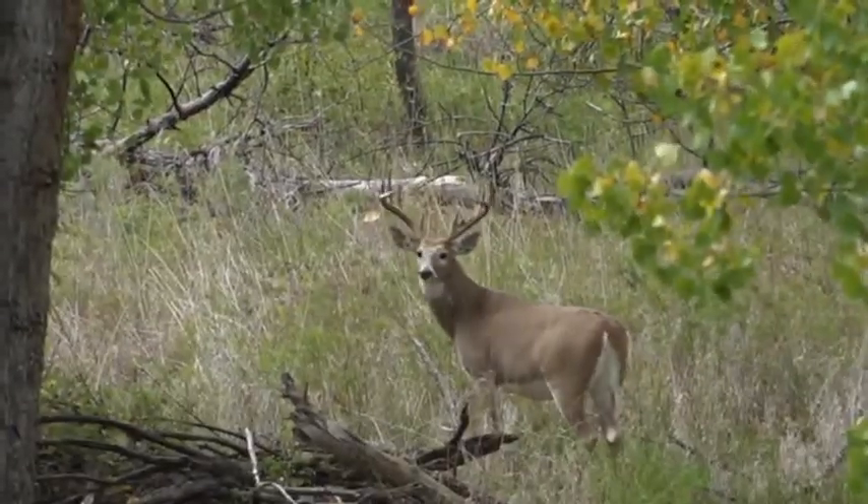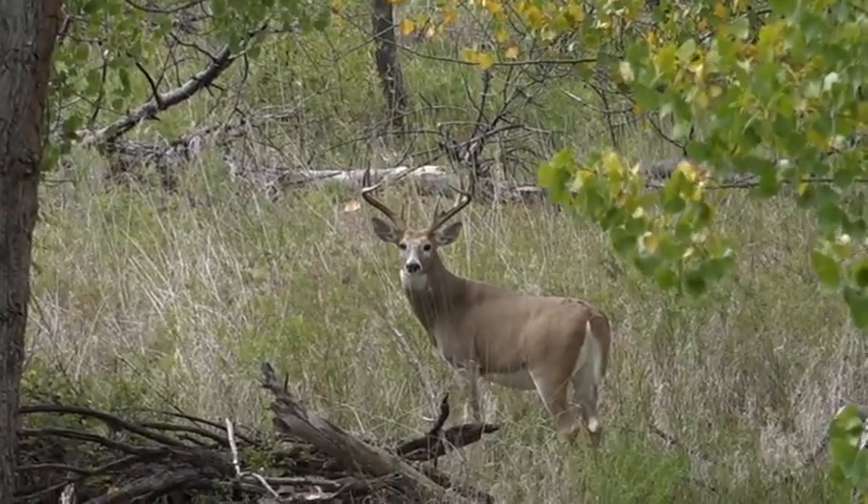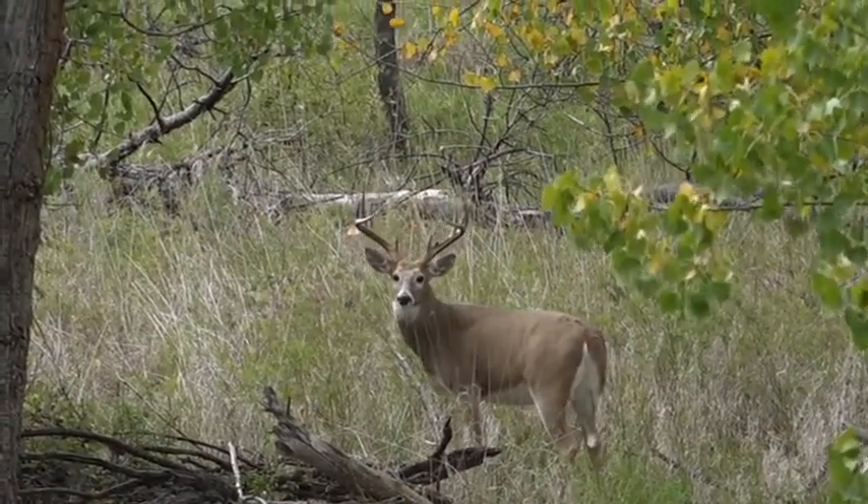So this deer is probably going to be about a 130-inch deer. He is going to make the minimum, but he's not that giant ten pointer you're looking for.